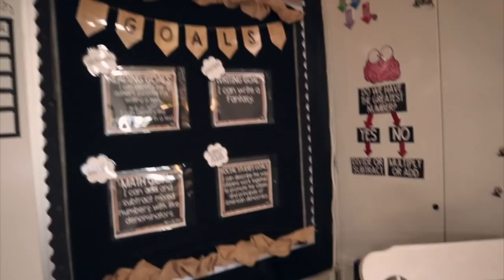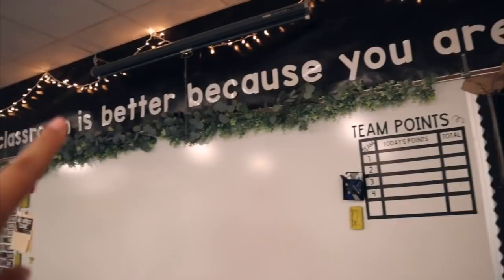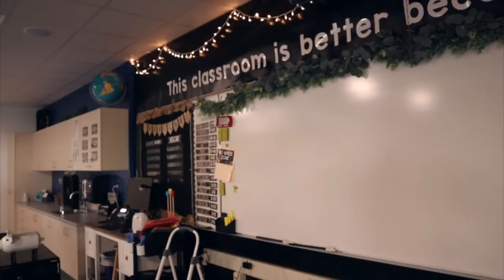Also, this wall is actually covered with that Better Than Paper stuff that you can get at Hobby Lobby or Michael's. I really like it, but I'm going to have to take it down unfortunately because I'm moving, which makes me sad.